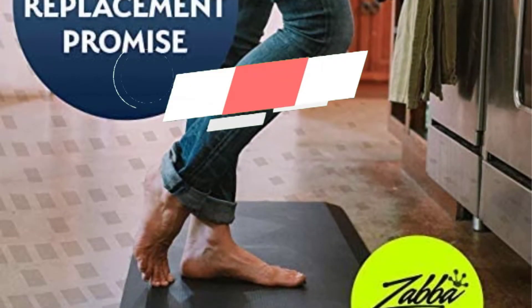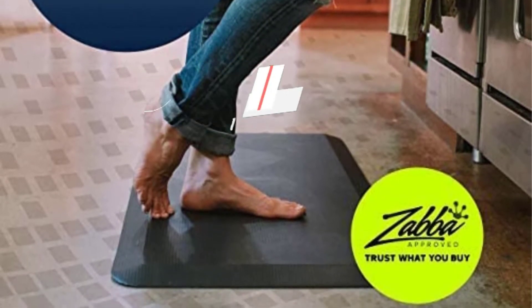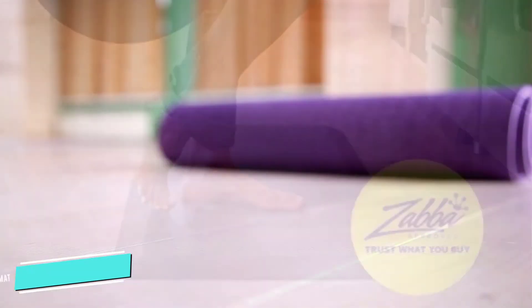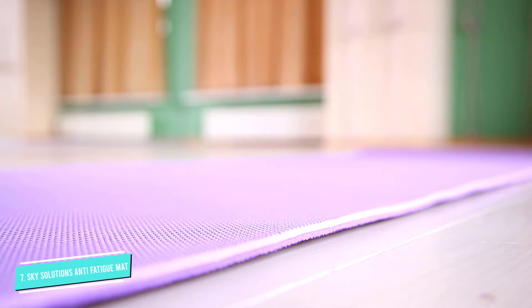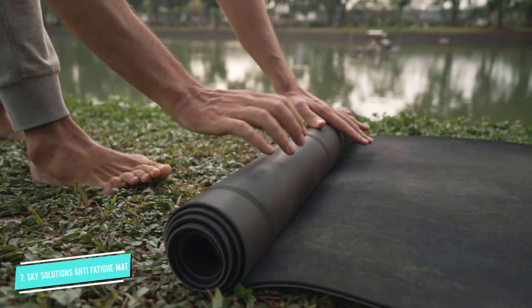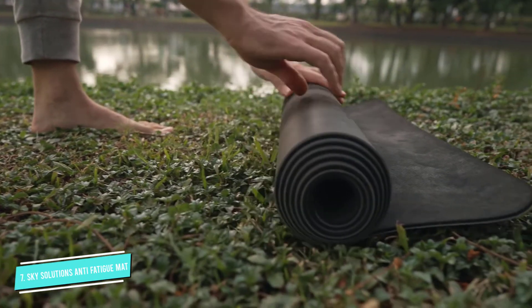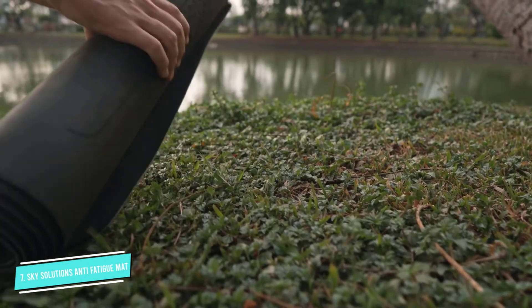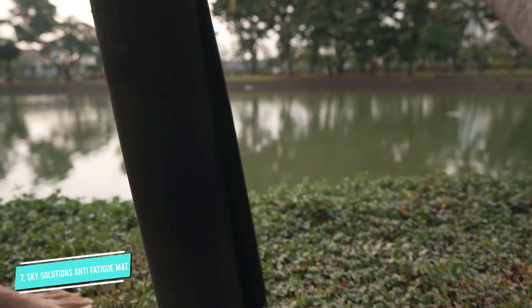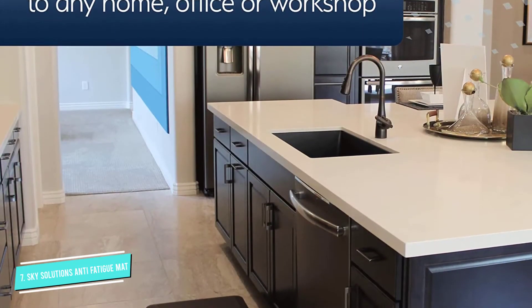Number 7: Sky Solutions Anti-Fatigue Mat. Dozens of reviewers use heavenly analogies to describe this mat. This anti-fatigue mat is like standing on a cloud, wearing cloud shoes — it is amazing, raves one. I actually feel energized when using it with my standing desk. Another was hooked on his co-worker's standing desk mat and eventually purchased his own. He also describes the feeling of standing on it as like standing on clouds. This is so comfortable that it is hard to believe.